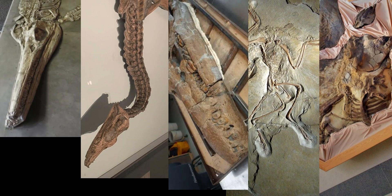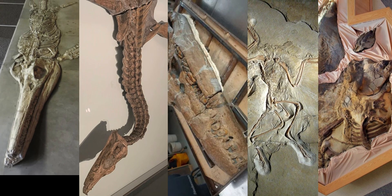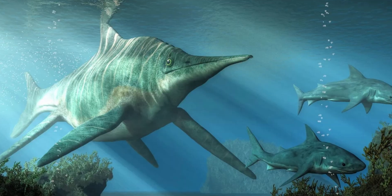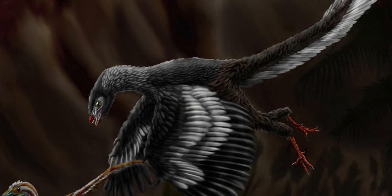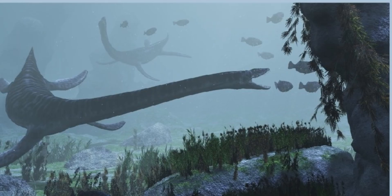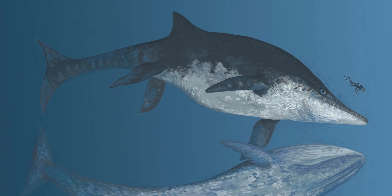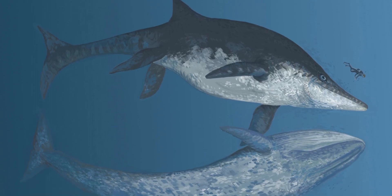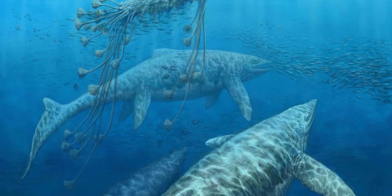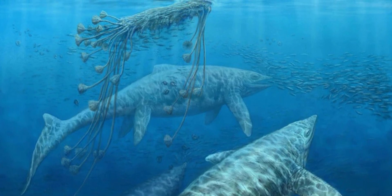These five fossil discoveries stand as some of the greatest ever made, each contributing to our understanding of prehistoric life in unique ways. From the towering ichthyosaurs and pliosaurs that dominated ancient seas to the feathered Archaeopteryx that just couldn't decide if it was a bird or a dinosaur, these finds continue to shape our knowledge of evolution and extinction. Each of these incredible specimens serves as a reminder that the past is still waiting to be uncovered, offering new surprises with every discovery — because, as history shows us, nature loves a plot twist.